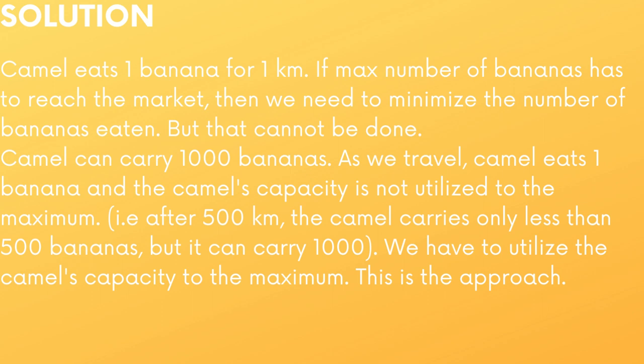Camel eats 1 banana for 1 kilometer. If the maximum number of bananas has to reach the market, one approach is to minimize the number of bananas eaten, but that cannot be done. The camel can carry 1000 bananas at a time. As we travel, the camel eats 1 banana per kilometer and the camel's capacity is not utilized to the maximum. After traveling around 500 kilometers, the camel carries only less than 500 bananas, but its maximum capacity is 1000. We have to utilize this camel's capacity to the maximum, so that we can increase the number of bananas reaching the market. This is the approach.